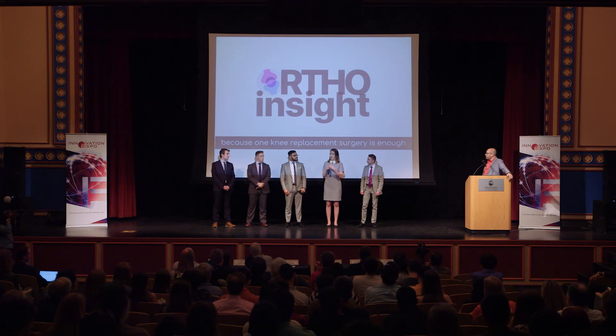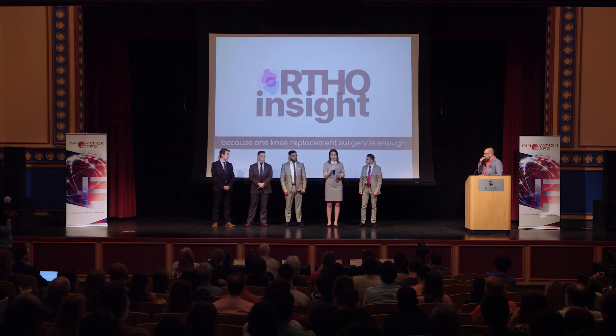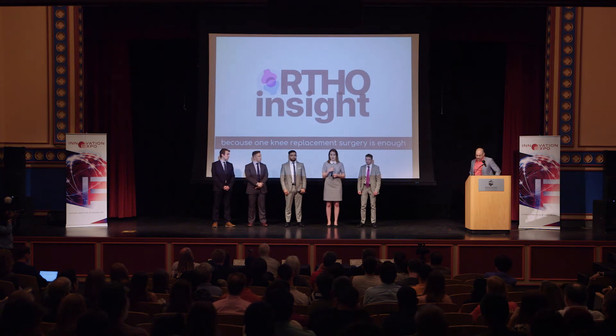However, for a patient who does not want to have a second traumatic surgery, it's better to have a knee implant with data that will drive the decisions of physical therapists to make specific tailored exercise regimens that prevent the mechanical loosening that would then require a second surgery.